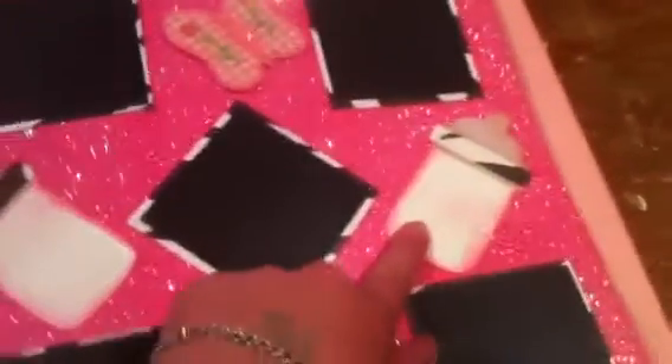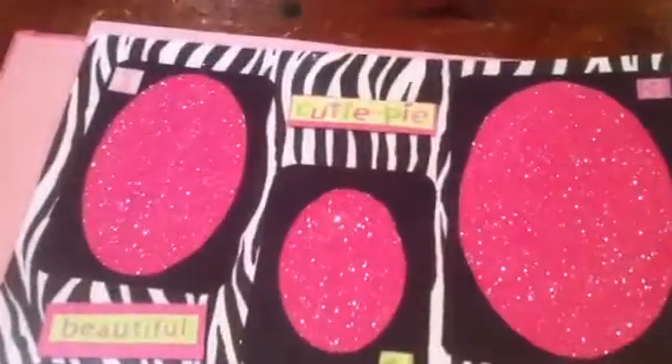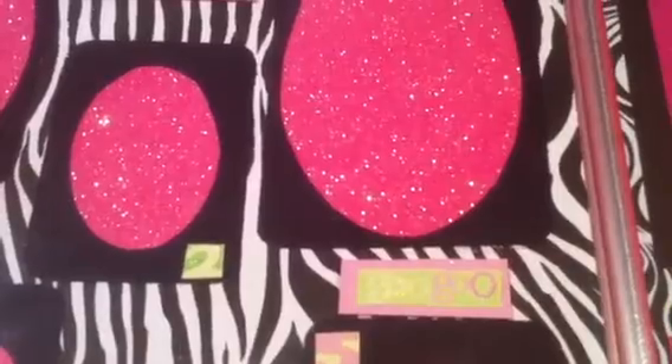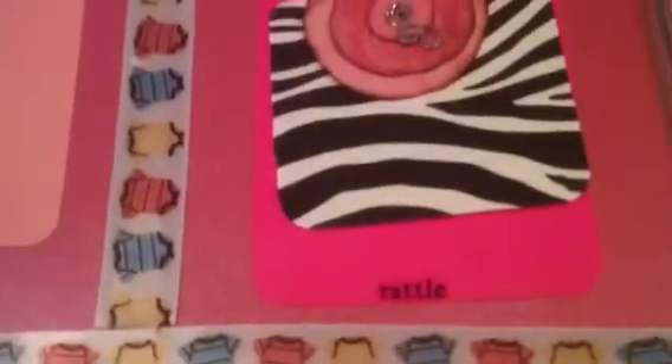I did these on my Cricut. And then it says: cutie pie, beautiful, princess, and then you and me, tiny toes, rattle, baby, peek-a-boo.